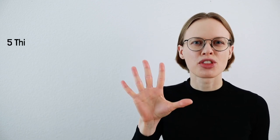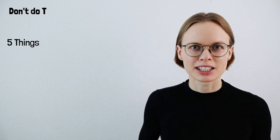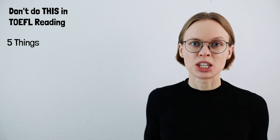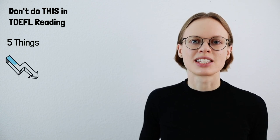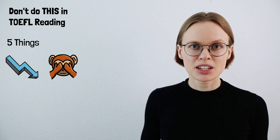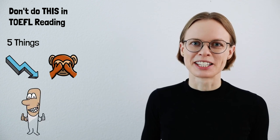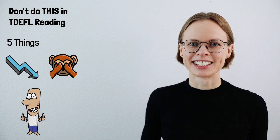Hi guys, welcome back to TOEFL with Jova. I scored 29 in TOEFL reading and today we are going to have a look at five things that you should not do in TOEFL reading. If you do these things, your score will drop considerably. But if you know that you should avoid them, this won't happen to you. So let's get right into it.